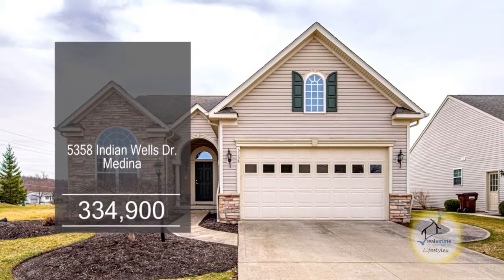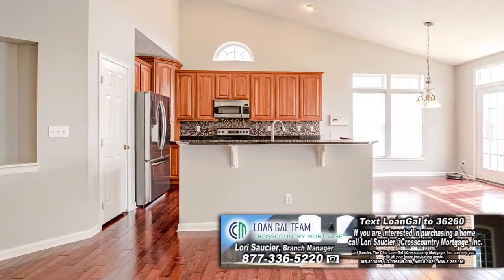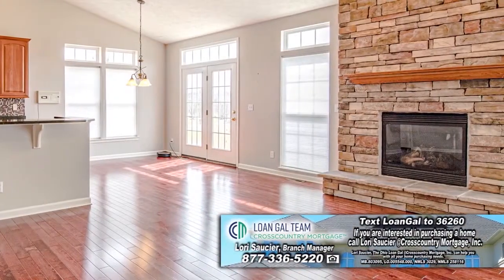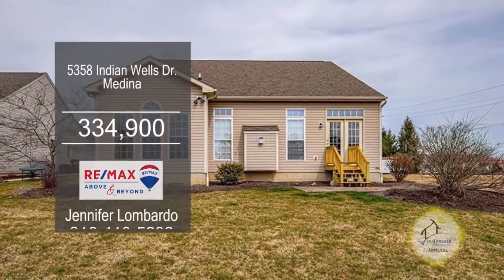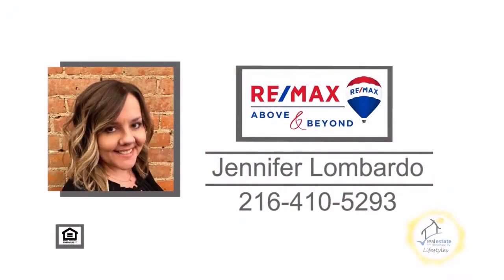This formal model home in Medina features three bedrooms and three baths. The gourmet kitchen offers cherry cabinets and stainless steel appliances. The great room offers a stone fireplace and adjoins the morning room. The fully finished basement includes another half bath. This end unit is surrounded by beautiful landscaping and a paver patio. For additional information, contact Jennifer Lombardo.